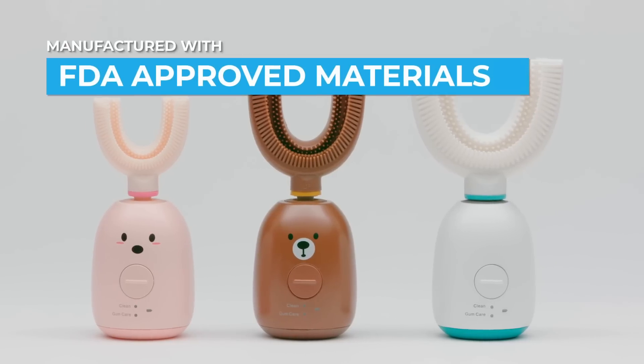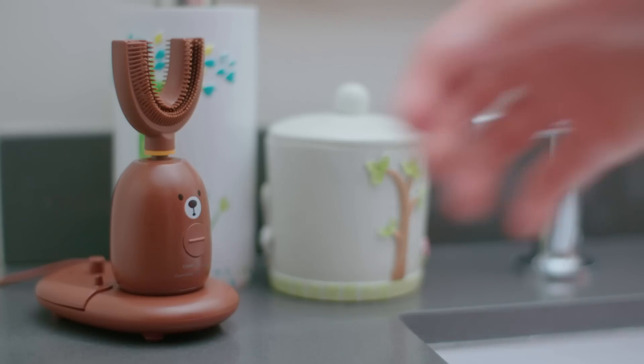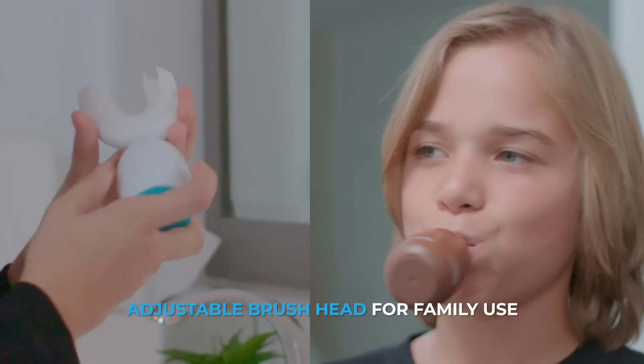The Babahu X1 brush head uses FDA approved liquid silica gel, which is safer and more hygienic than the common electric toothbrush. Plus, you can share the same brush body with the whole family.